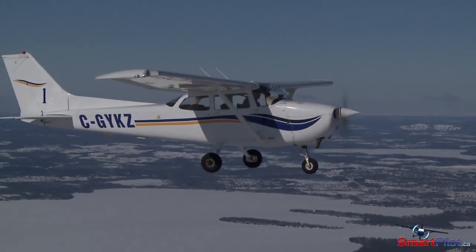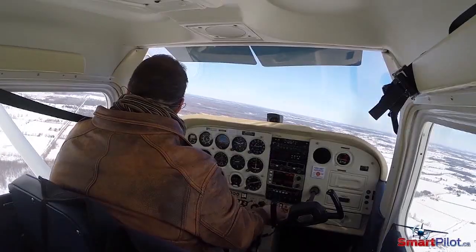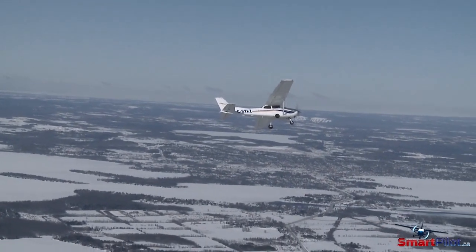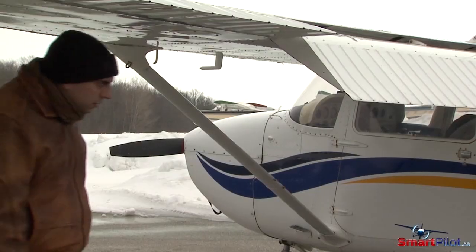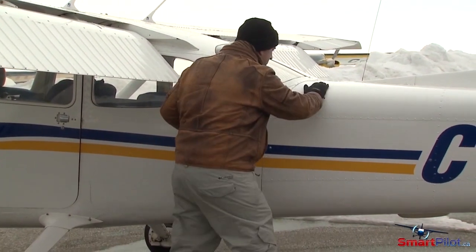The winter months can bring beautifully smooth, dense air that truly makes flying enjoyable. Unfortunately, the same cool temperatures that make the air smooth can also present various challenges to pilots of all general aviation aircraft. Extra care must be taken to ensure that the aircraft is safe to fly, and this usually means spending extra time outside in the elements. So dress appropriately for the cold temperatures.